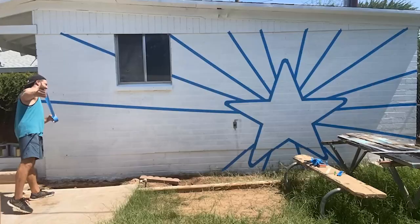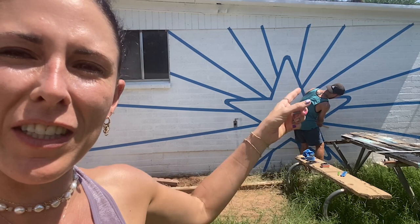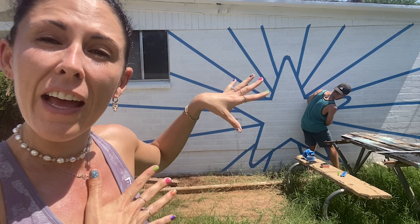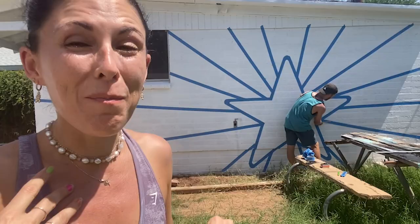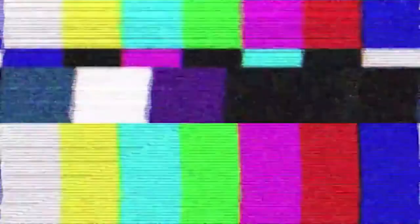The taping is done, and taping is the hardest part — I say that having done very little of it. Chris curved the edges of the star, which softens the mural so it doesn't seem too rigid. We're inspired by the Arizona state flag with a little twist. Now we're going to start painting, but the tape is starting to come off and we're also nervous about the weather. Pray for us.